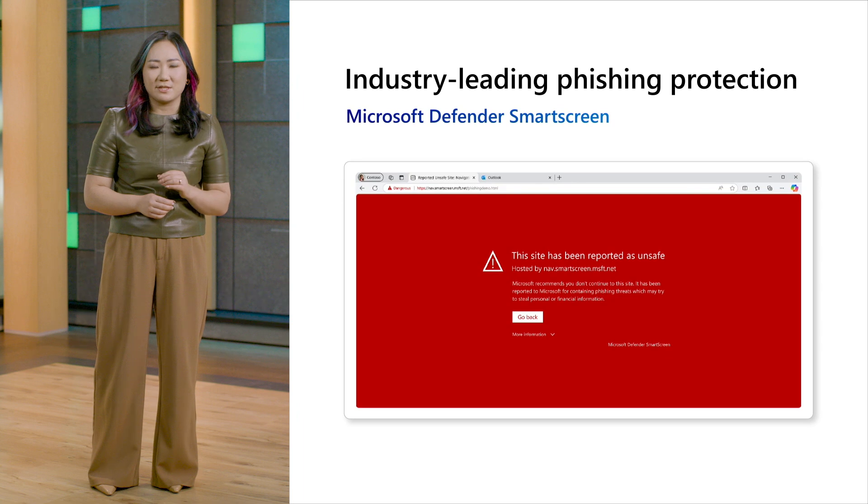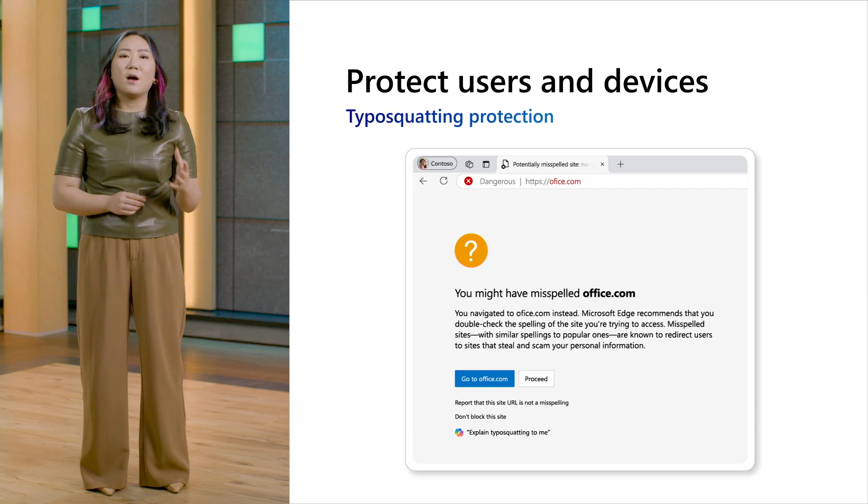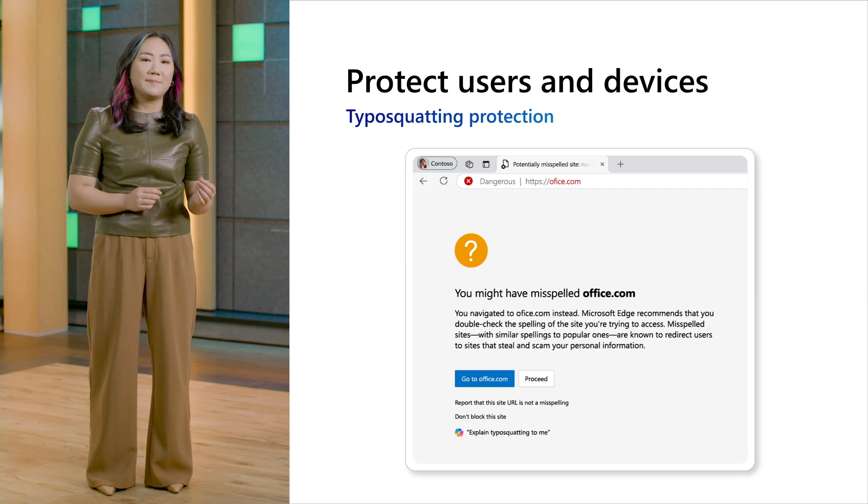Let's dive further into some of the key features in Edge for Business. As cybercrime becomes increasingly sophisticated, it's more crucial than ever to protect users and devices on the web. Being based on Chromium, Edge inherits the value of a core security baseline, always up to date with the latest Chromium changes through security updates and patches. Edge also has unique, industry-leading protection features. With phishing continuing to top charts as one of the leading causes of data breaches, Microsoft Defender SmartScreen offers elevated protection by screening and warning against visiting unsafe and disreputable sites. Edge also protects users from typosquatting threats by blocking potentially malicious sites that exploit common misspellings of popular web addresses.